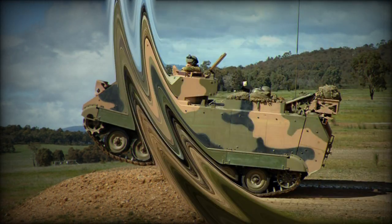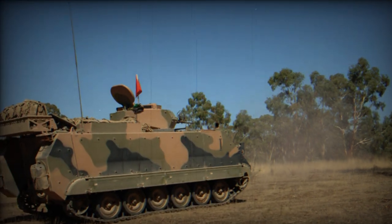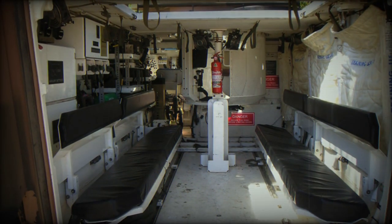The upgrade involves fitting a new engine, transmission and drivetrain. The M113S4 is also lengthened to fit an additional pair of road wheels and has improved carrying capacity.